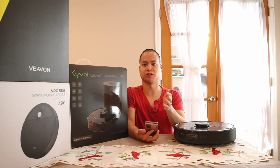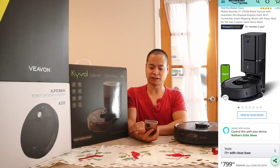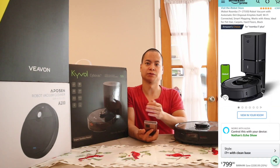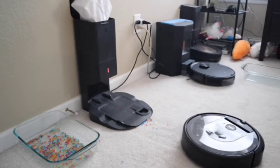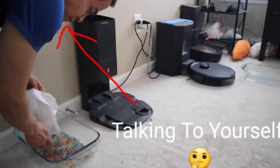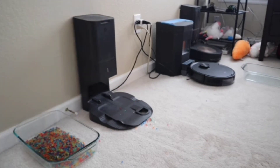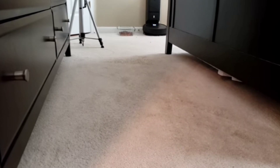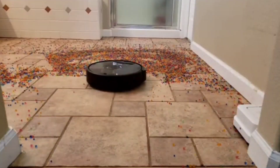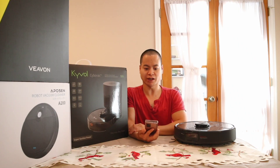One thing about the i3 Plus is you don't get smart mapping features like room select or keep-out zones. The next model from the Roomba lineup is the i7 or i7 Plus — the Plus just means it comes with the self-emptying bin. The i7 Plus has the iAdapt 3.0 system, so you get room select, area select, and keep-out zones via the app — whereas on the i3 Plus you have to use virtual wall boundaries. Those are the two best self-emptying models from iRobot and Ecovacs.